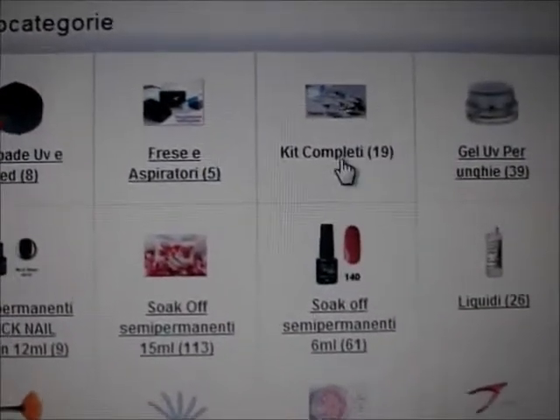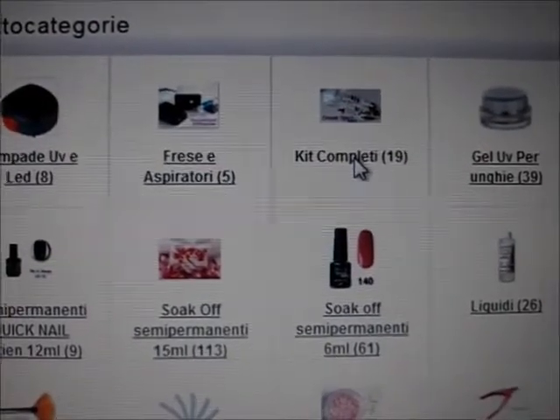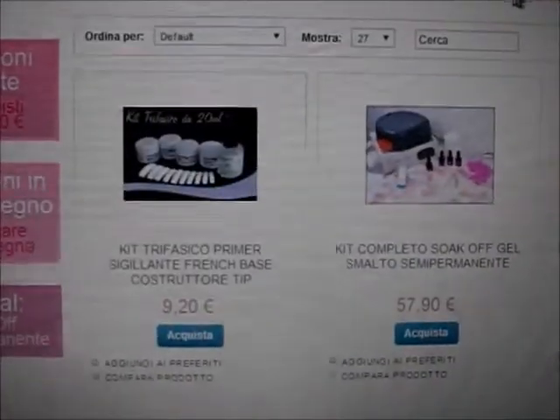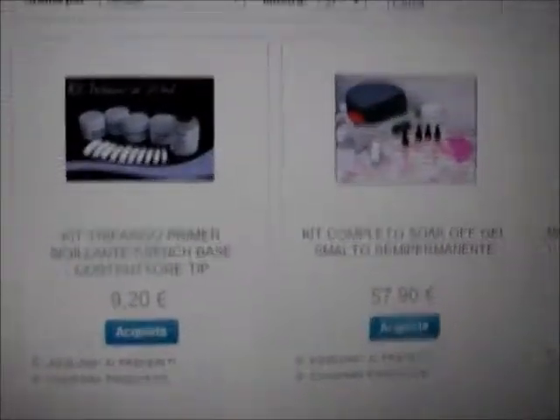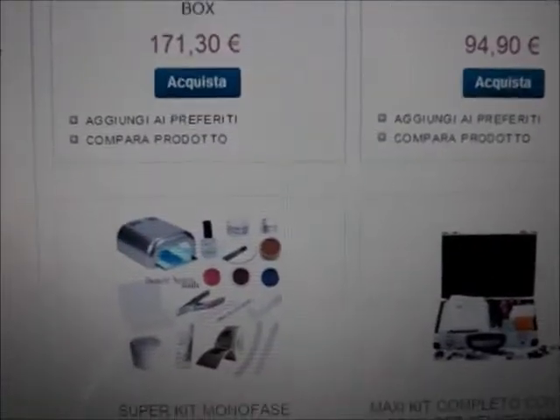Vado a cliccare su ricostruzione unghie UV e poi vado a cliccare sulla sezione Kit per vedere le diverse tipologie di kit che ci propongono e quali sono i costi. In questa categoria ci sono tutte le tipologie di kit: quelli con lampada, senza lampada, con gel color, senza gel color, kit di semipermanenti, kit con valigette, eccetera. I prezzi anche qui sono molto convenienti e vi consiglio comunque di provarli: prendete qualche prodotto giusto per provare e vedrete poi come vi ci troverete.